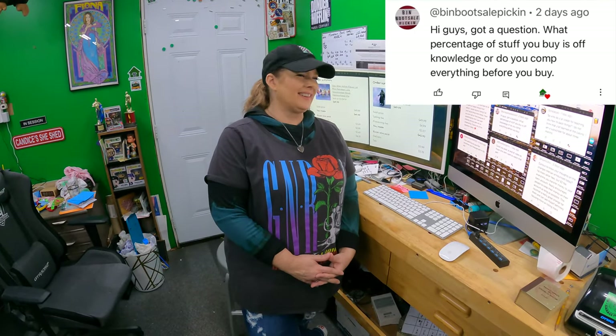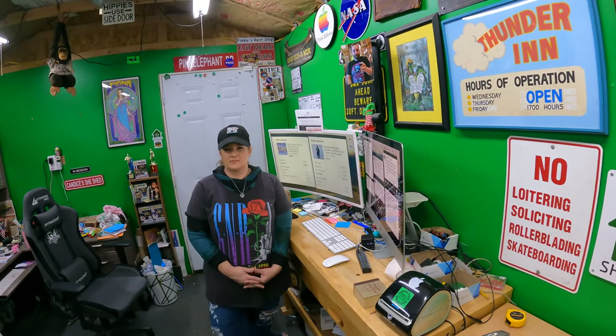Next question is from Ben Boot Sale Pickin'. Hi guys, got a question — what percentage of stuff you buy is off knowledge, or do you comp everything before you buy? We do not comp everything before we buy. We don't comp most things. Maybe 10% we comp. I would say maybe 60% of the stuff we pick up we've bought and sold before, and we just know from experience that thing is worth something. Then there's probably another 30% that maybe we haven't bought and sold before, but we just know it's probably a good pickup — it's cheap, let's get it and keep it moving.